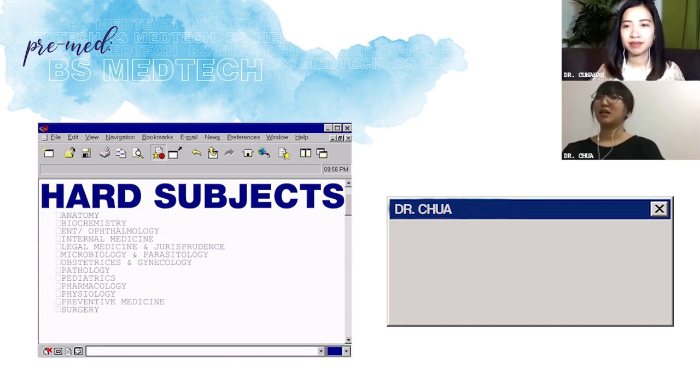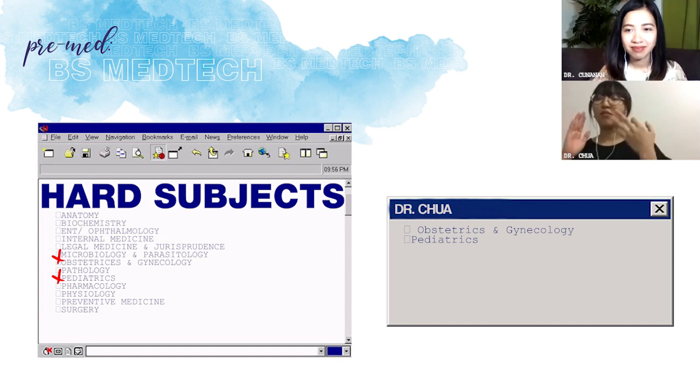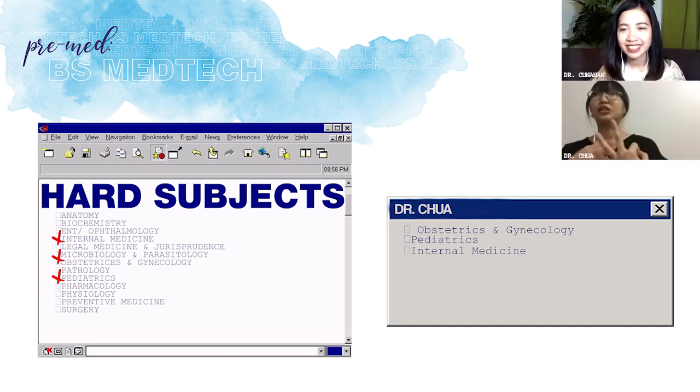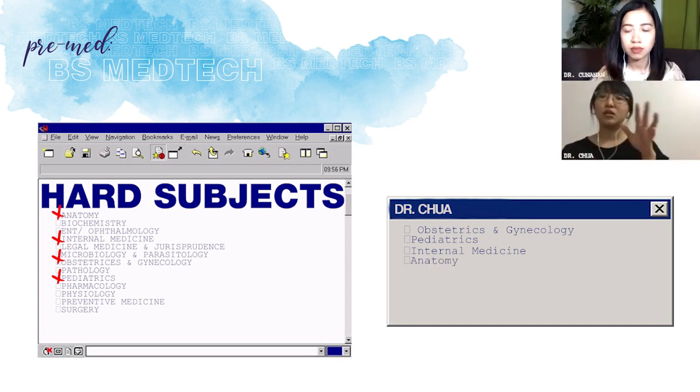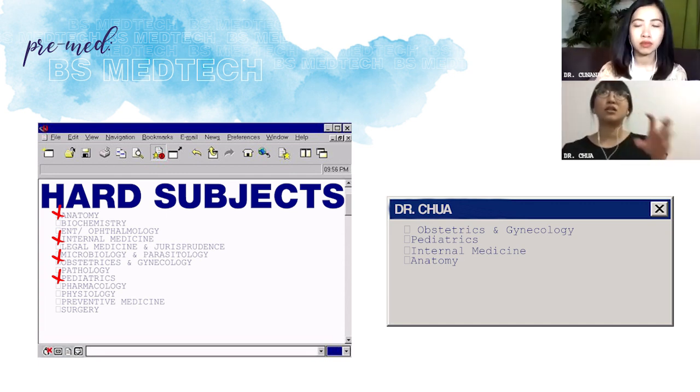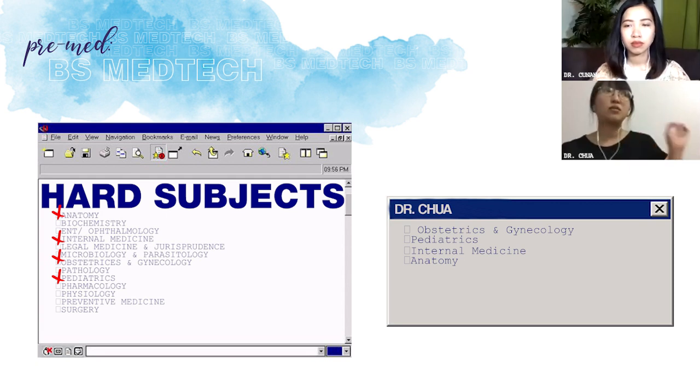Yung mga hard subjects — yung mga clinical subjects. Promise: obstetrics and gynecology, pediatrics, internal medicine. May case report, tapos alam na lahat ng nurses yung gagawin nila. Lalo na yung OB — di ba may maternal and child care kayong subject, tapos sobrang mag-struggle talaga ako sa OB noon. Never pa ako nakatita ng childbirth. Yung mga sa anatomy din dun kami nag-struggle. May subject din naman kaming anatomy and physiology pero sobrang basic — kung basic yung nursing, mas basic yung sa amin.